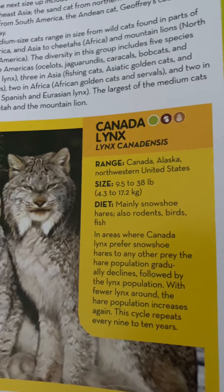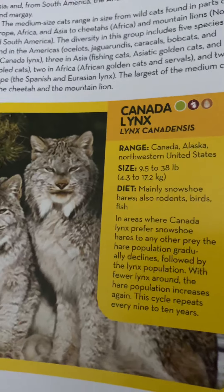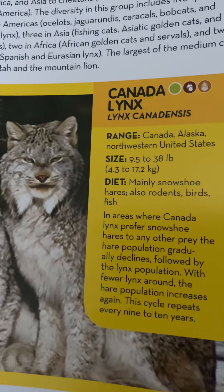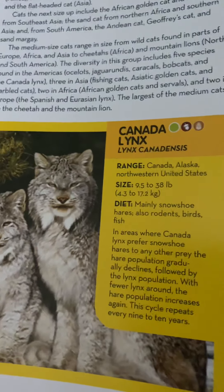In areas where Canada lynx prefer snowshoe hares to any other prey, the hare population gradually declines, followed by the lynx population. With fewer lynx around, the hare population increases again. This cycle repeats every nine to ten years.